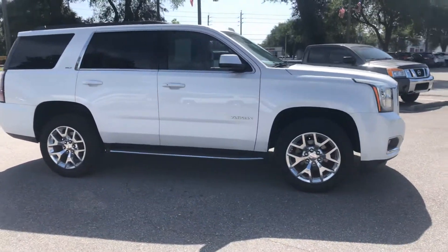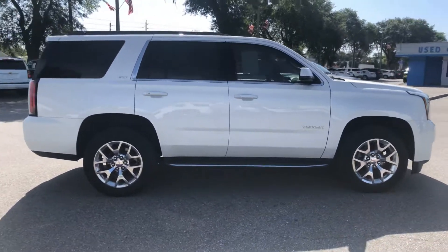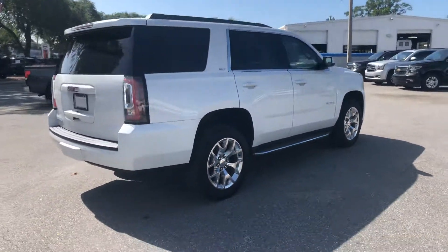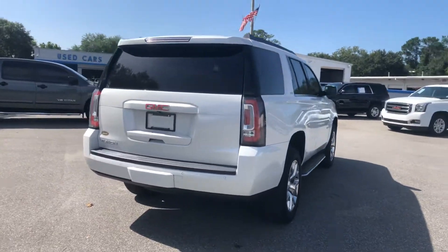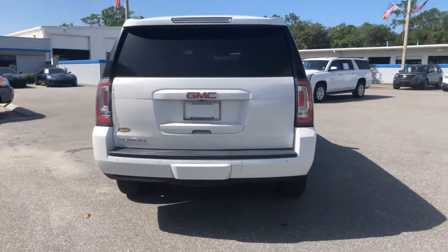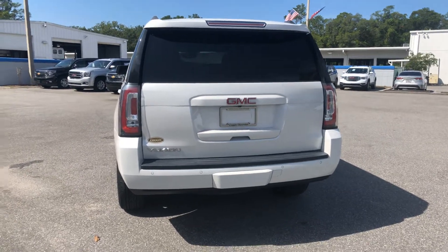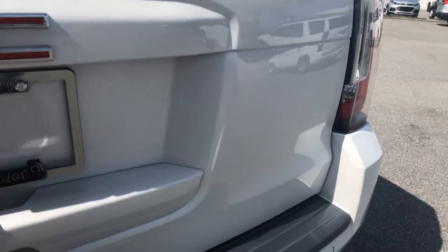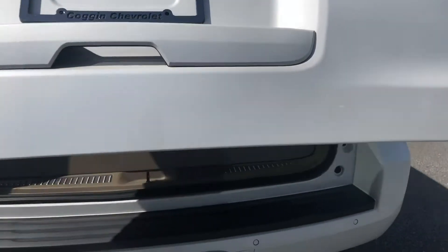This is the iridescent pearl, so it's got a bit of a pearl coat to it — an SLT with 40,000 miles. This is a certified pre-owned right here, so that means you're gonna get a 100,000-mile powertrain warranty and a 48,000-mile bumper-to-bumper.